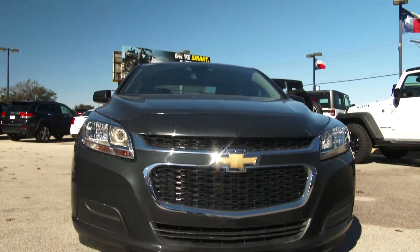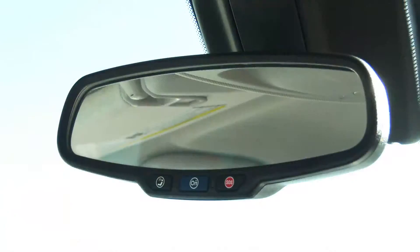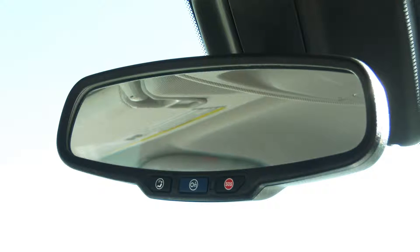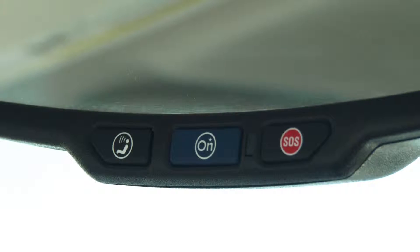Filling up the tank won't be a problem with the Malibu. This model gets a gas-sipping 36 miles to the gallon on the highway. It also comes with a push-button OnStar system that you can activate for a three-month free trial service.